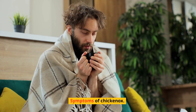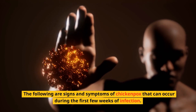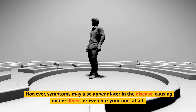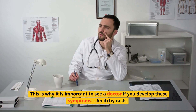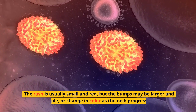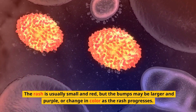Symptoms of Chickenpox. The following are signs and symptoms of chickenpox that can occur during the first few weeks of infection. However, symptoms may also appear later in the disease, causing milder illness or even no symptoms at all. This is why it is important to see a doctor if you develop these symptoms. An itchy rash — the rash is usually small and red, but the bumps may be larger and purple, or change in color as the rash progresses.